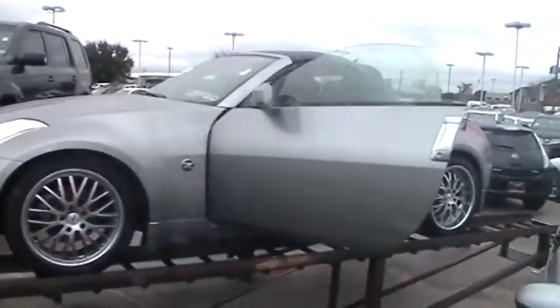As you can see, it's up on this platform right now, so I'm gonna get up in here and give you a good look at the vehicle.